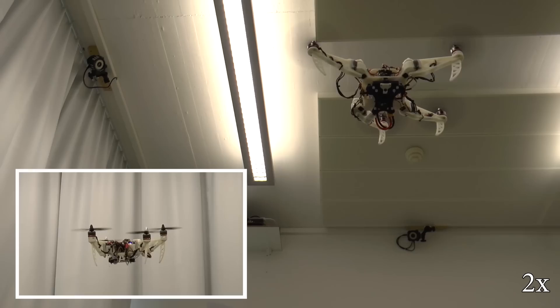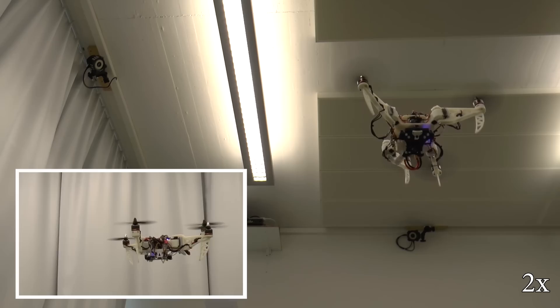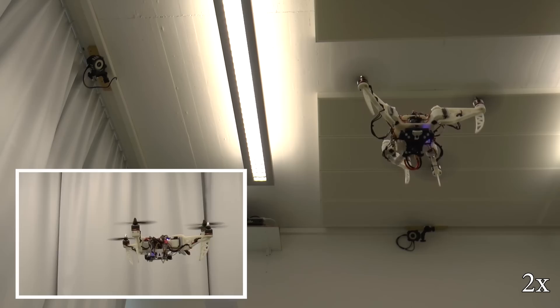The controller does not require any symmetry in the morphology, as it can handle also randomly generated morphologies. The foldable drone is the result of the collaboration between the University of Zurich and EPFL Lausanne.